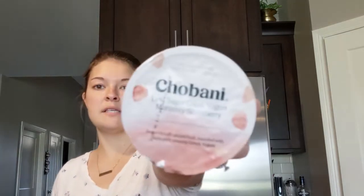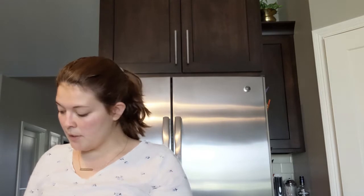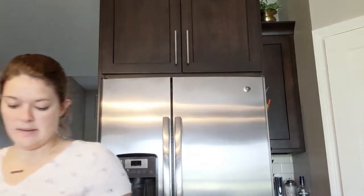They had a 10 for $10 deal on Chobani yogurt so I bought ten of them. I got the strawberry less-sugar kind, blueberry, and raspberry. Then I got the key lime crumble flip, cocoa almond flip — I bought two of those — a perfect peach cobbler flip, raspberry chocolate crunch flip, mango coconut crunch flip, and a salted caramel crunch flip. So we'll see how those go.